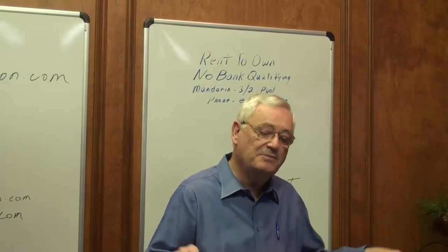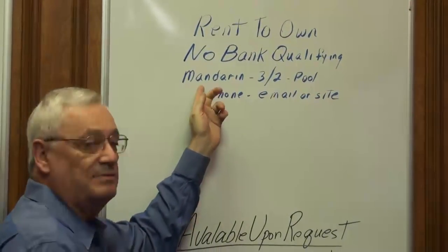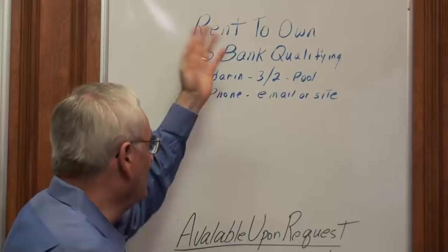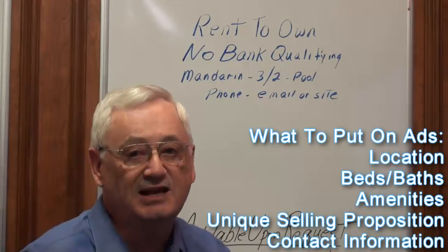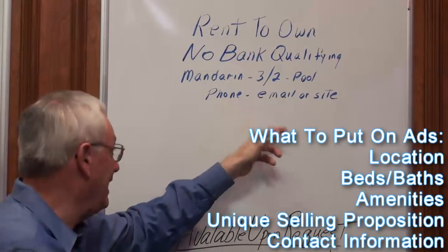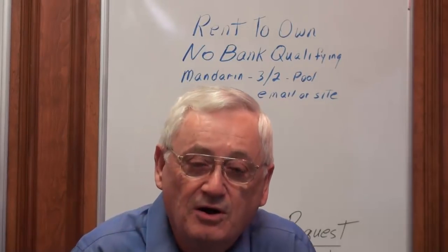Now we've got to get people to come to the flyer or the flyer is useless. So just run ads. My favorite ad: "Rent to own. No bank qualifying." Always put the area of town, bedrooms, baths, and any amenities like a pool. If you were selling it with owner financing, it would say "owner financing, no bank qualifying." Then of course the phone number, email address, or site. No bank qualifying and rent to own are your unique selling propositions. If you have a site, you'll drive them to the site; if you don't, you'll drive them to your email address where they can get information from you or get you to call them.